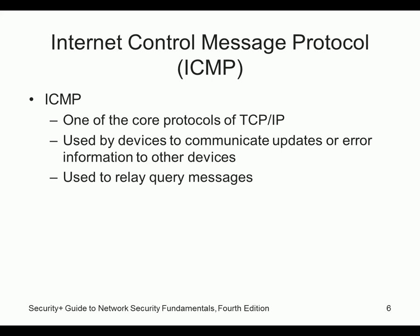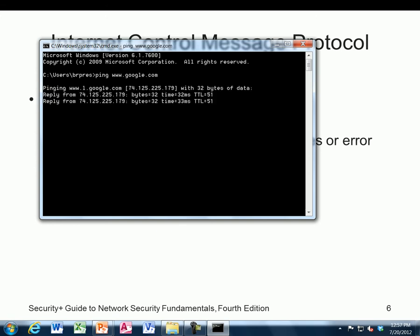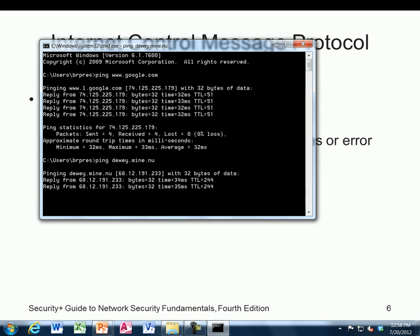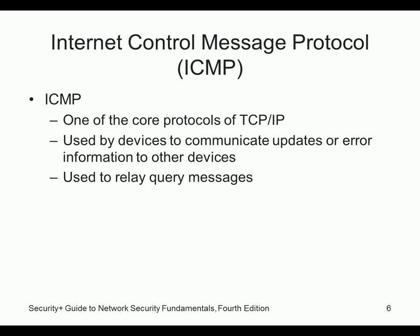ICMP is ping. You can say 'ping www.google.com' — you're basically sending a request out to Google asking if they're there, and they reply yes. You can see how long it takes: the time to get to Google was 32 milliseconds. Pinging my house takes 34-36 milliseconds, so it's farther away or I have slower equipment. ICMP is one of the core protocols.